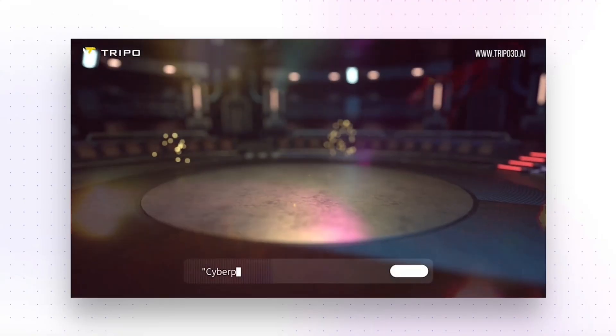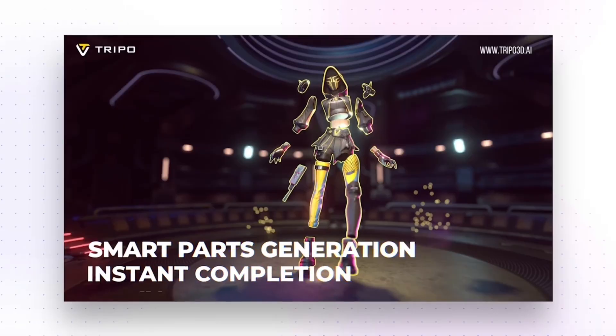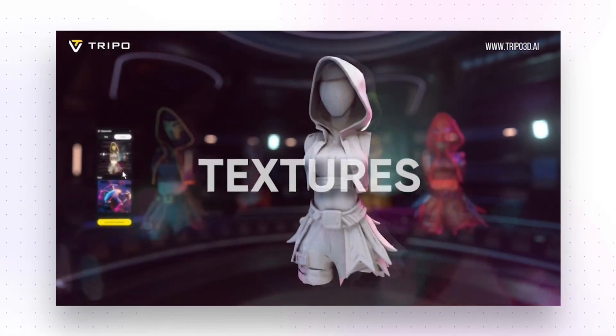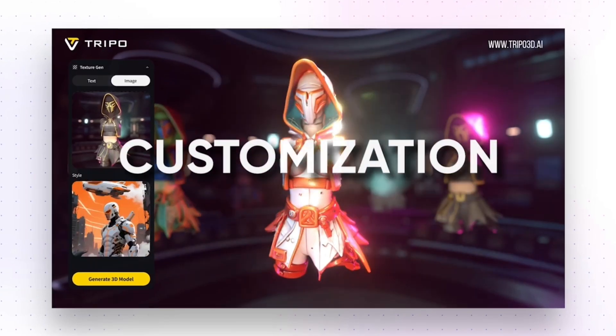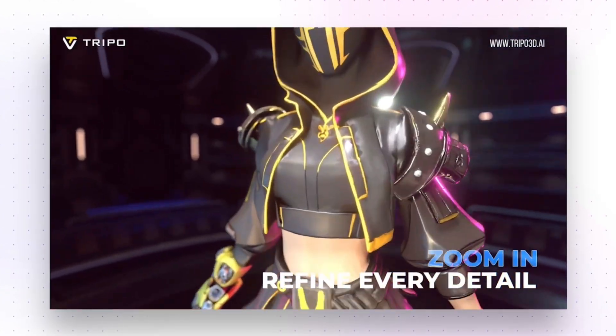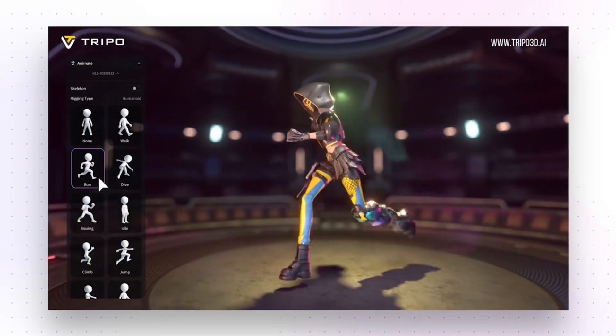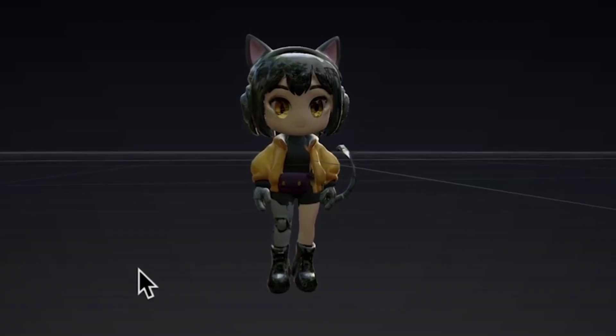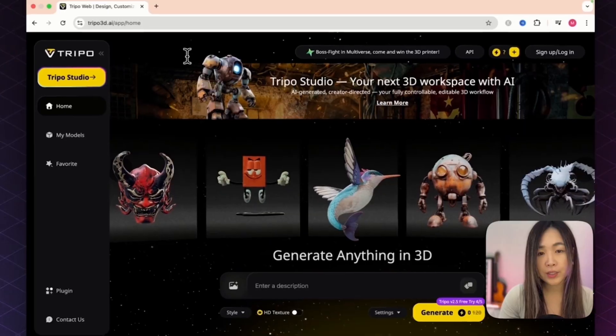What used to take a whole team and weeks to complete, Triple Studio can now do in minutes. It can turn images into 3D models, break them into separate pieces, generate different textures and materials, control exactly where textures appear, smooth out messy details, and even make your models move — all in one streamlined workflow.